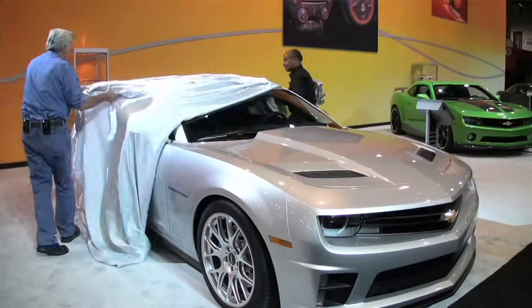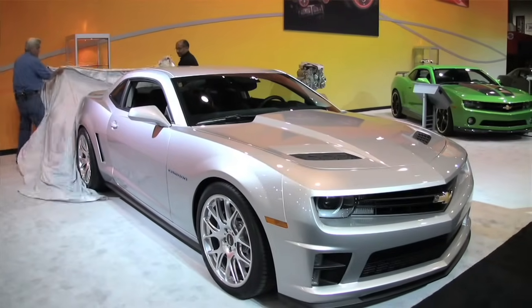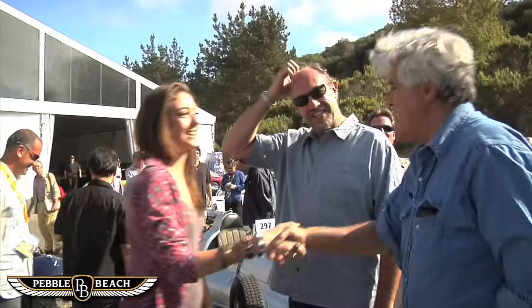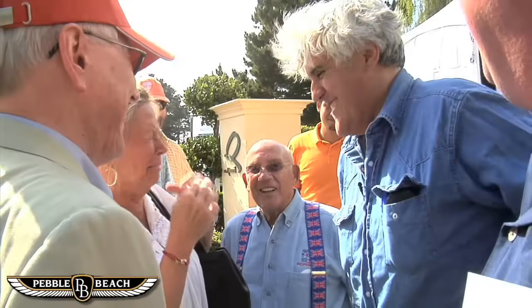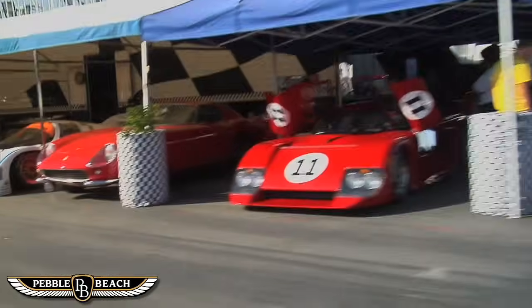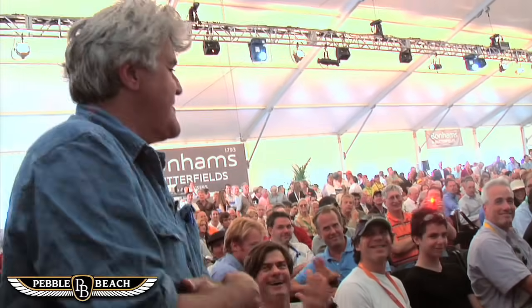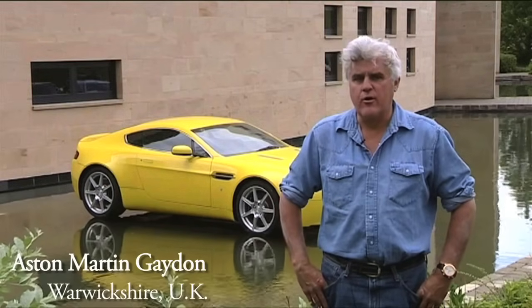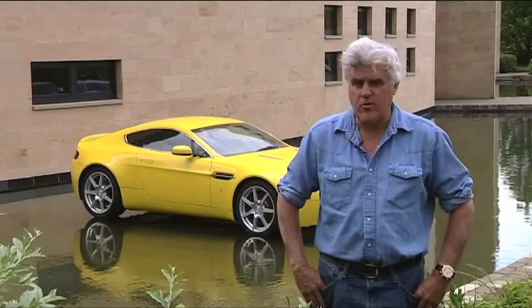I'm with Stirling Moss — this is the SLR Stirling Moss edition. Here at SEMA, the big auto show in Las Vegas, and we're going to unveil a very special Camaro.